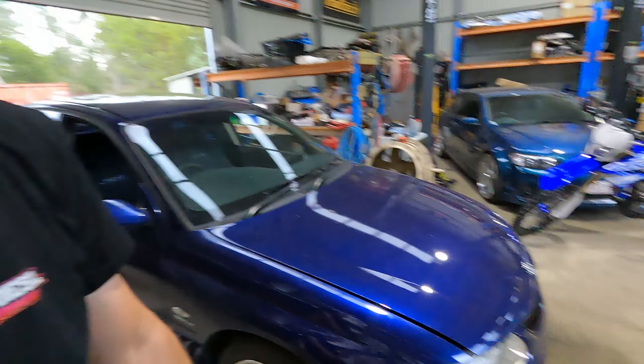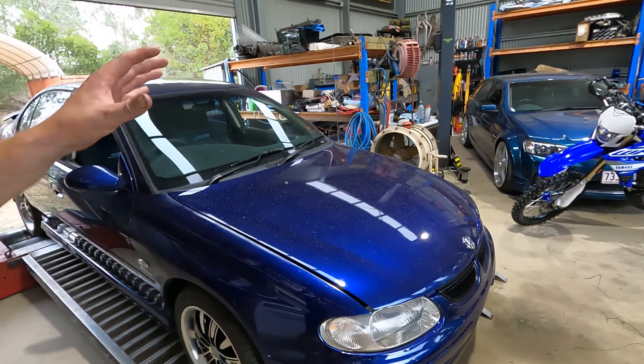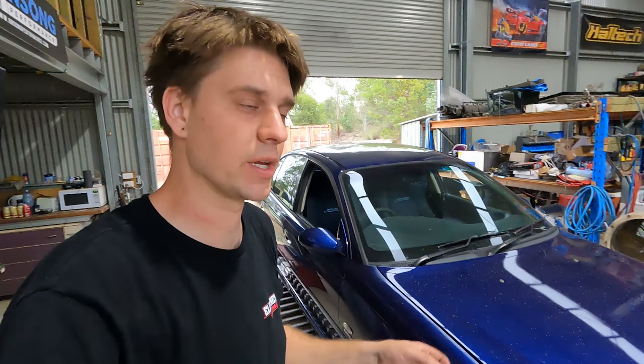All right guys, we've done some investigation. It's not a flex plate bolt or a converter bolt or anything like that. We can't find anything in the top end based off just pulling the covers off. So the motor's got to come out.